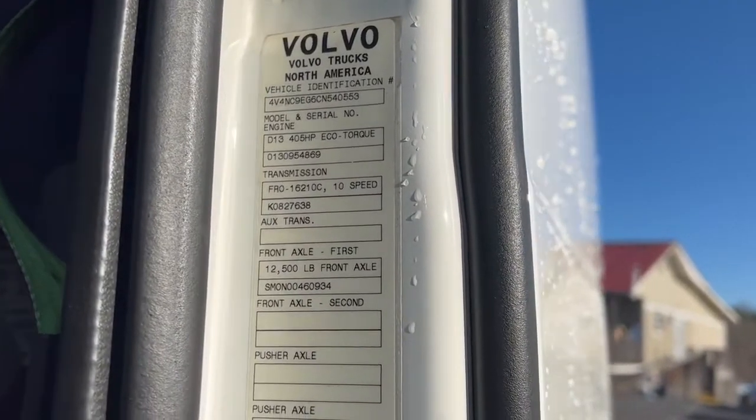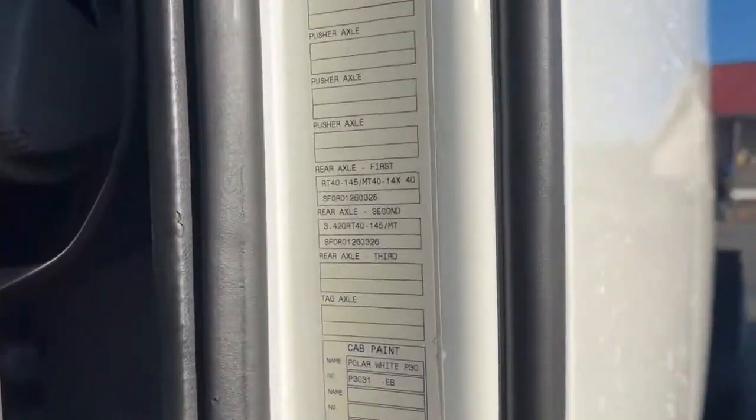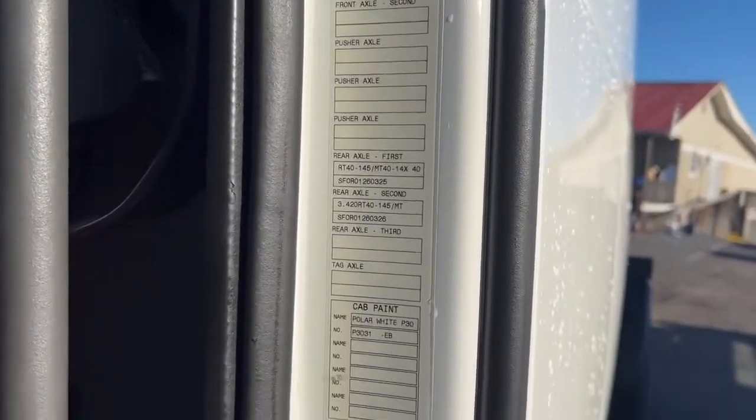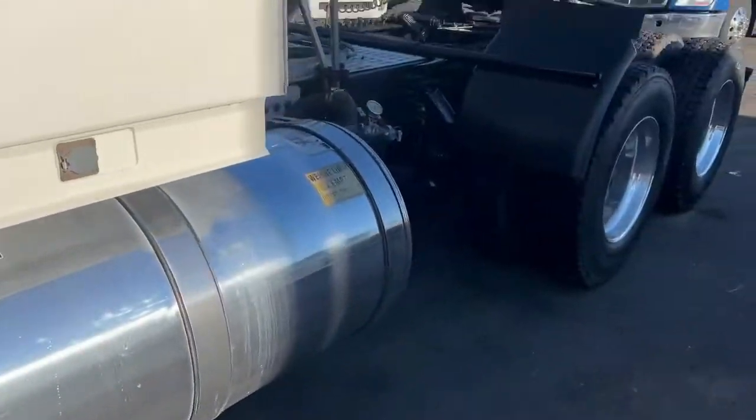This is a 405 horsepower D13 with 342 rears. This was a fleet truck.